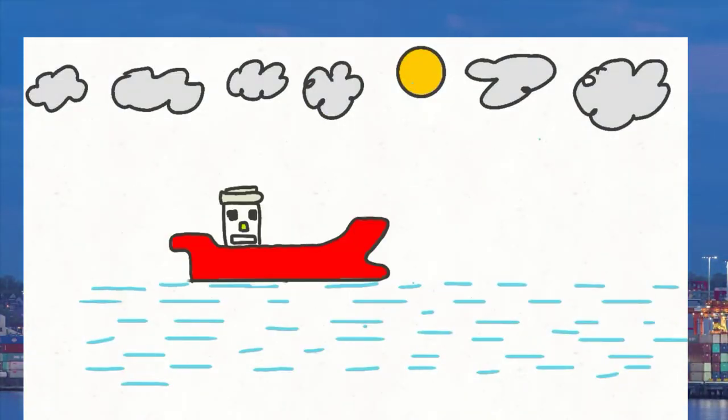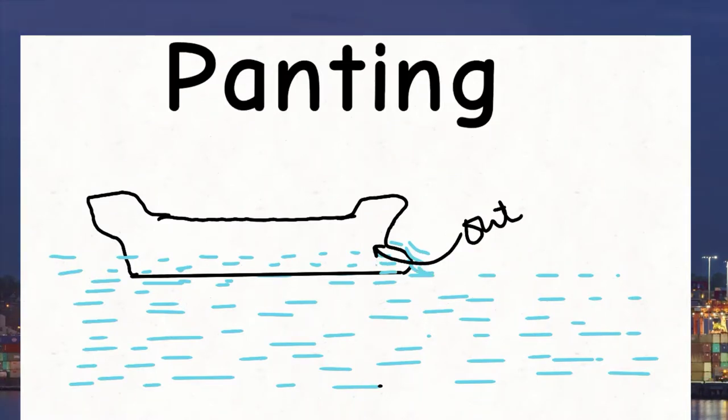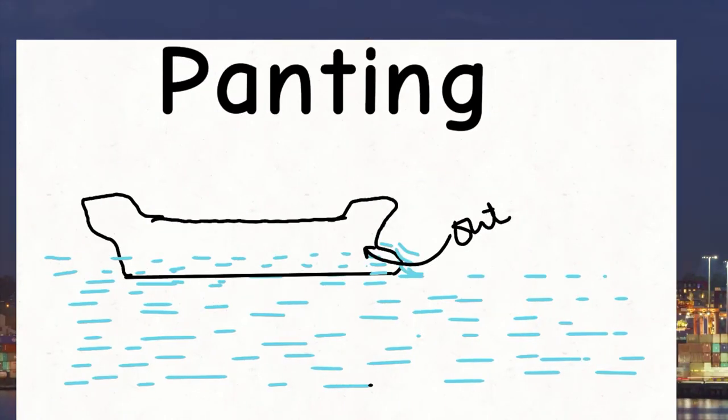Hello and welcome. This is ship number 8014, and in this video I will talk about what is panting of a vessel at sea.